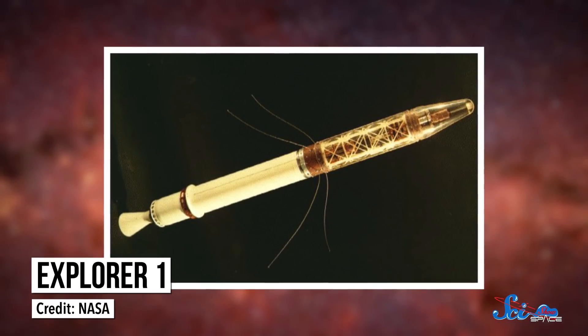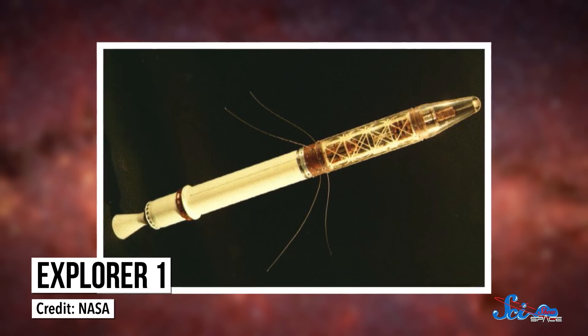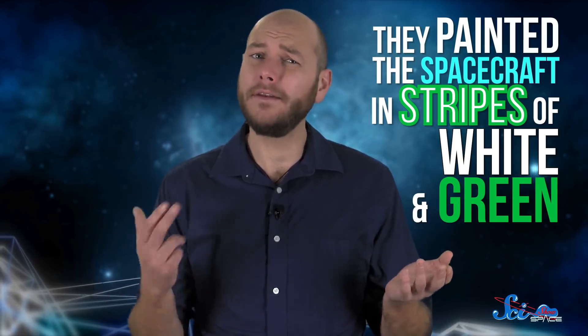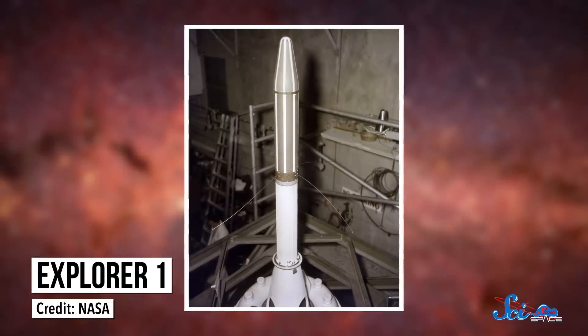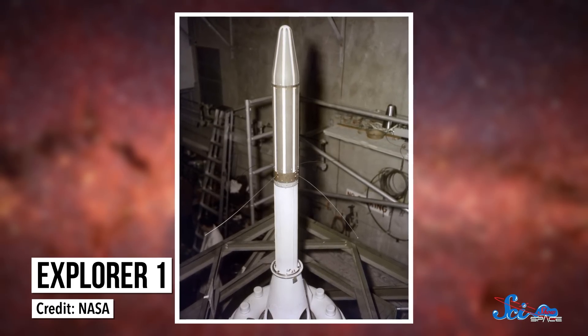To relay data back to Earth, they equipped the satellite with an innovative — really weird — antenna system. It consisted of four-wire whips, which extended into a large transmitter as the spacecraft spun along its axis. Also, to keep the radio and other instruments from getting too hot or too cold, Explorer 1 needed a temperature control system without the weight of fancy radiators. So JPL painted the spacecraft in stripes of white and green — since different colors transmit different amounts of heat, the area of white versus green could be tuned for just the right equilibrium temperature.